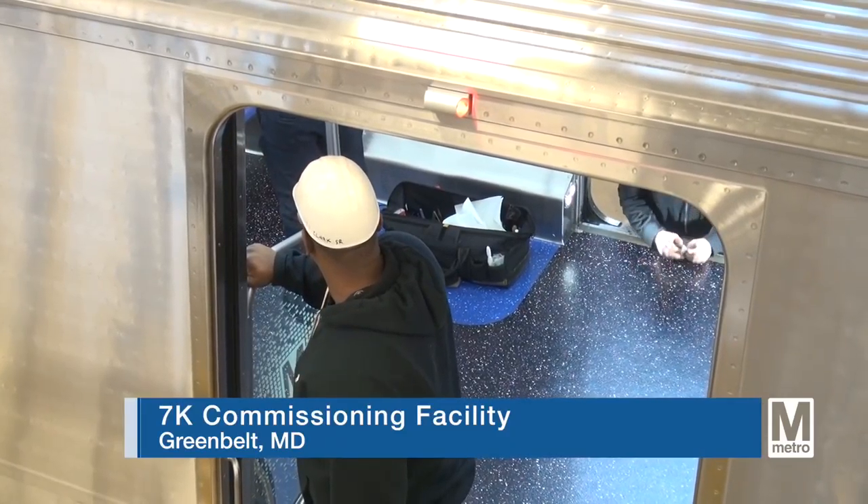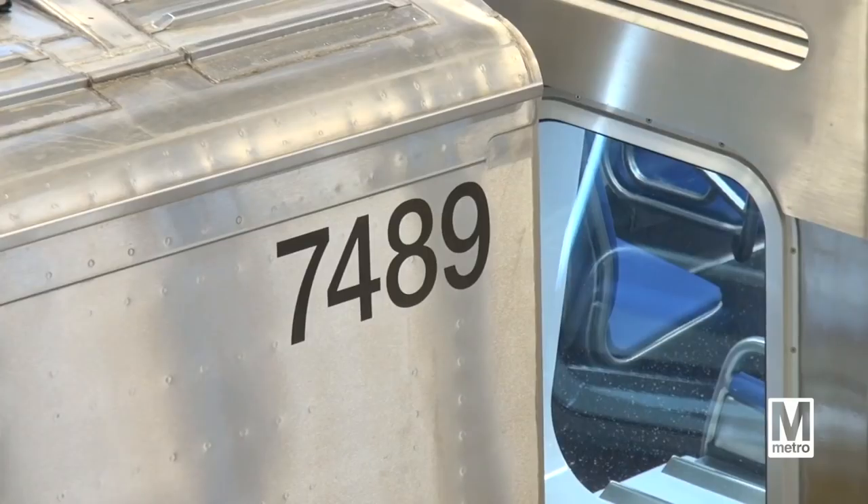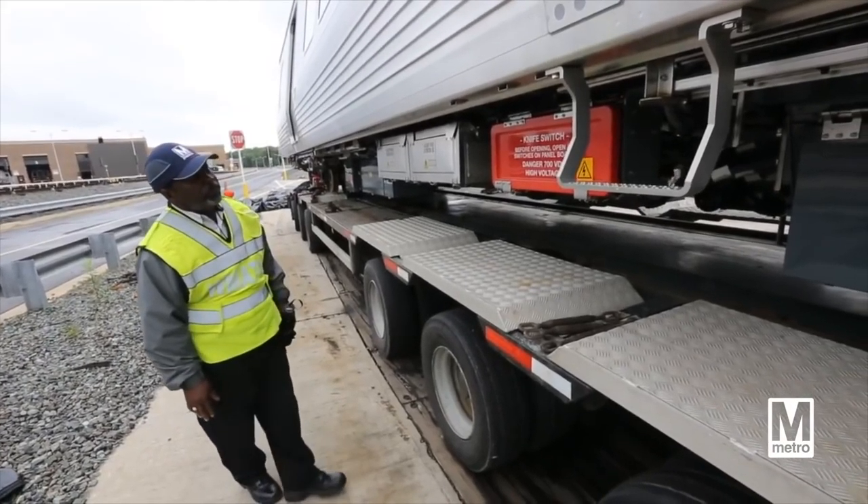This is the commissioning facility for the 7,000 series railcars. This is where all the testing is done before they're released to car maintenance and put into service.